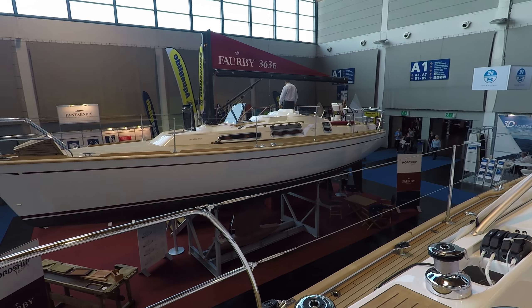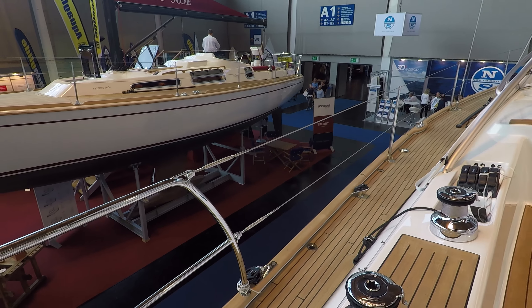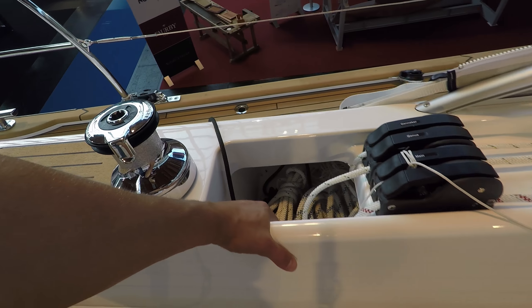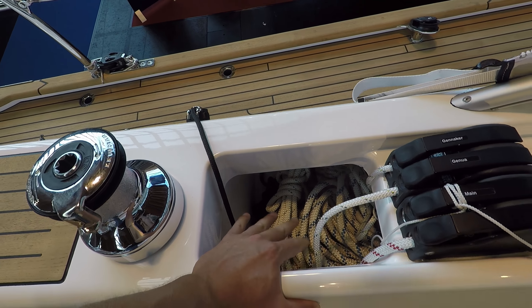Very nice. Large, spacious cockpit - it's invaluable, just the space. All the lines fall into it; it saves so much work.